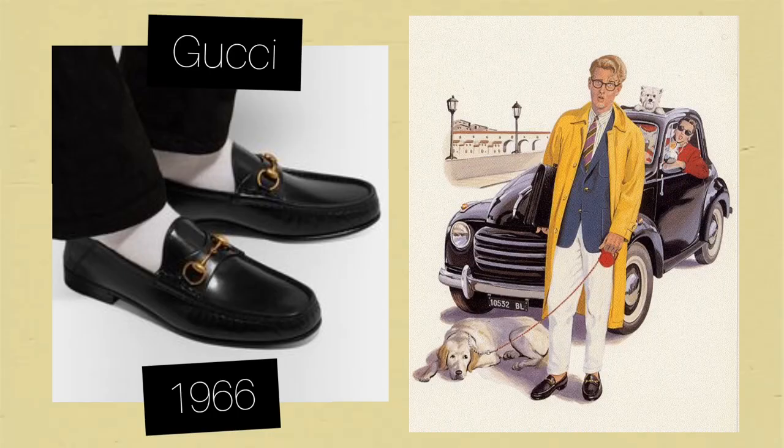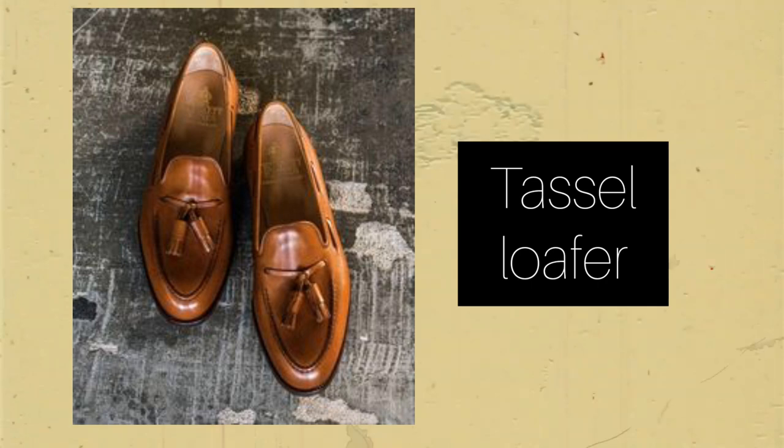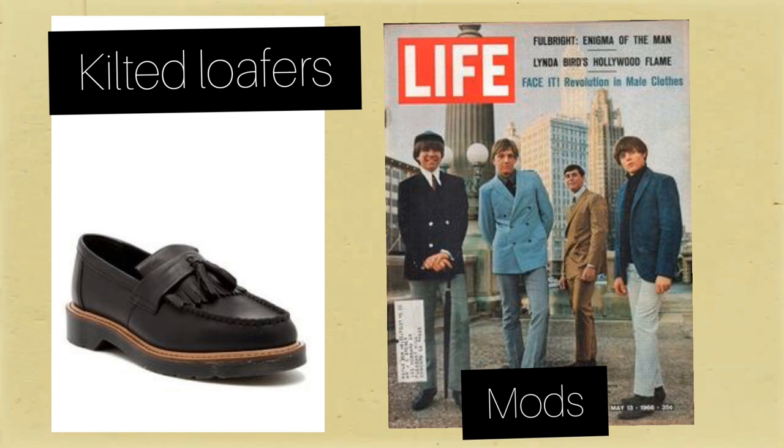In 1966, Gucci added a metal strap to the loafer, and the model became very popular during the 1970s and 1980s in businessmen and Wall Street fashion. The tassel loafers emerged during the 50s, worn among students in prep schools, then became more associated with business as they were worn with suits. The kiltie loafers also emerged in the 50s and became mostly popular with mods — I'll leave a link to that episode — and skinheads. They originate from Scotland.